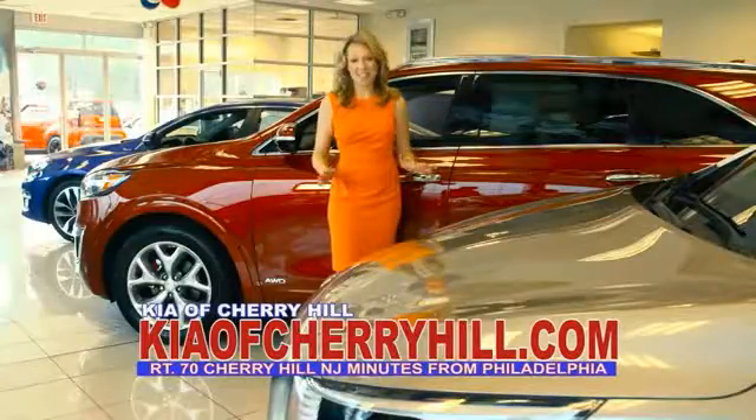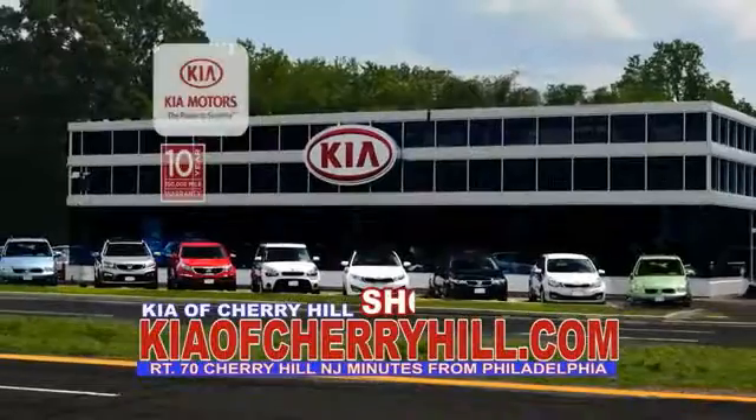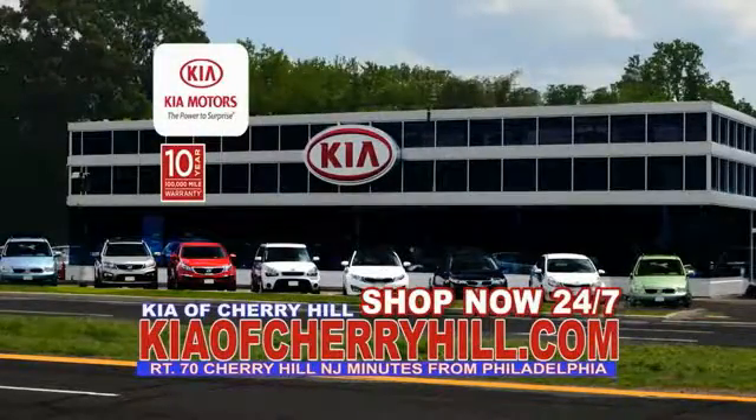See great deals on nearly 500 new Kias at KiaofCherryHill.com. Shop now 24/7. KiaofCherryHill.com.